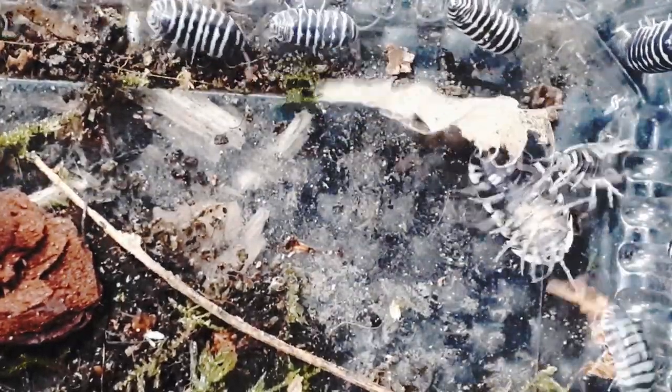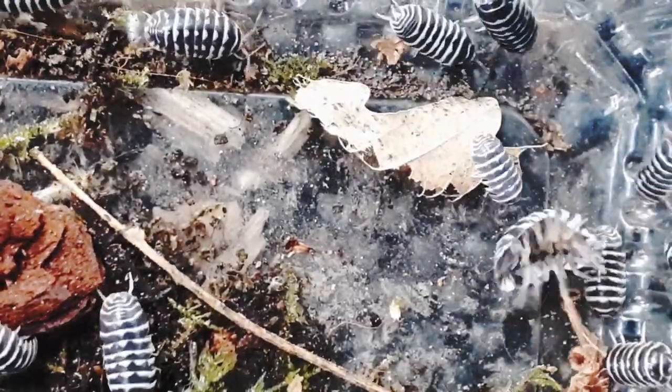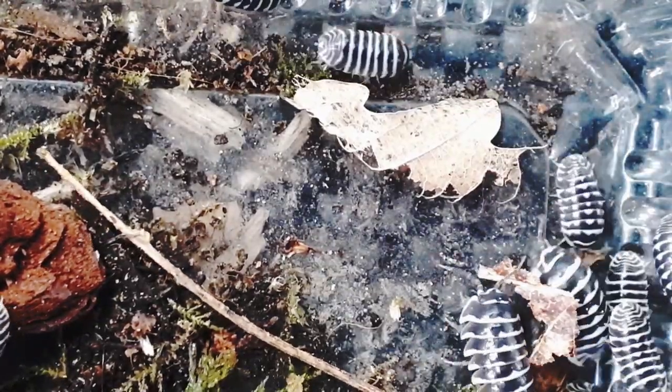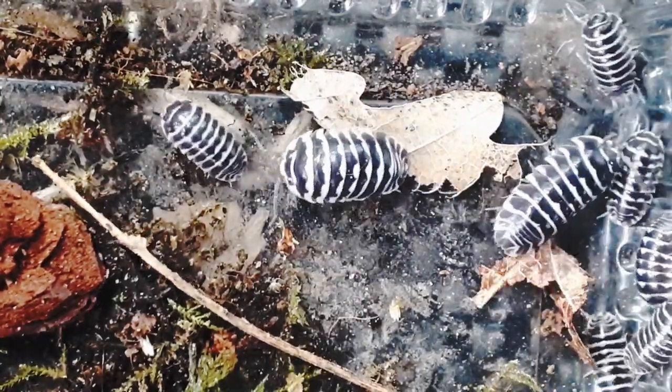Zebras come in a vast array of different morphs — with yellows, choppers, broken stripes, full black, full white, to name but a few. They hail from southern France and the Mediterranean originally, but due to habitat changes they can also be found as far north as my garden.